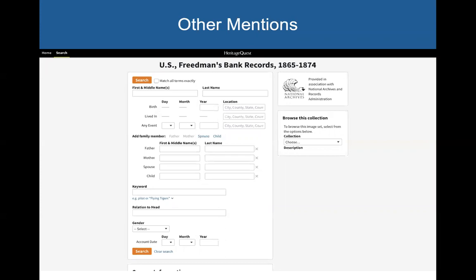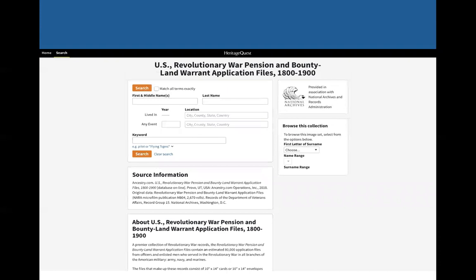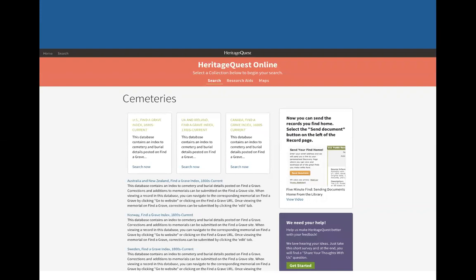If you're doing a specific type of research — for example, African American research — this database does have the Freedman's Bank records, where a lot of newly freed slaves would have opened bank accounts. It's amazing the amount of information they asked on the application: where you were born, names of your family members, and things like that. If you are doing a lineage society like the DAR or the SAR, this database has Revolutionary War Pension and Bounty Land Warrant application files. Another one is the cemeteries box — if you click on that, they have the Find a Grave indexes, which has become so much more popular in the last couple years.